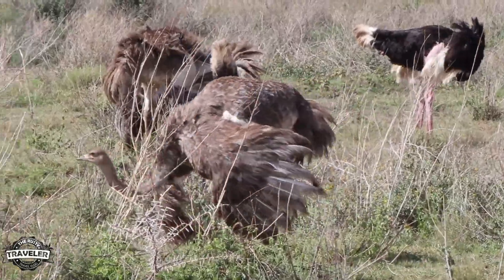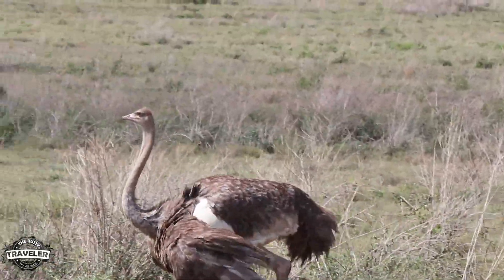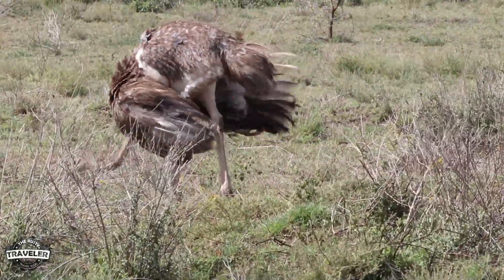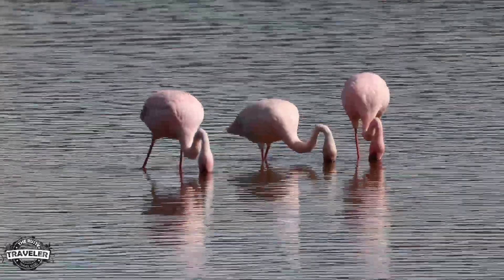I was really surprised to see ostriches. I thought the guys were putting me on when they said there's an ostrich, because I thought they were in Australia. No, those are emus in Australia — ostriches are found in Africa. And the flamingos, oh my goodness, so beautiful.